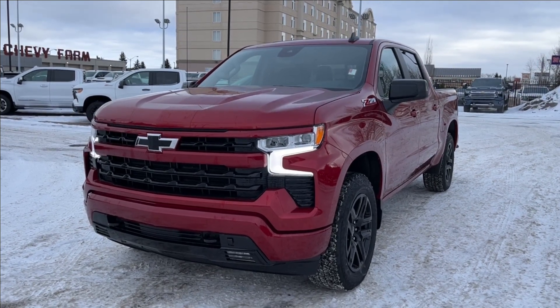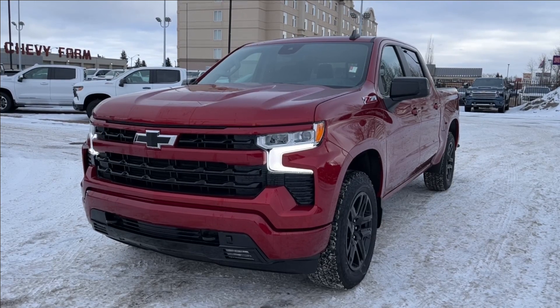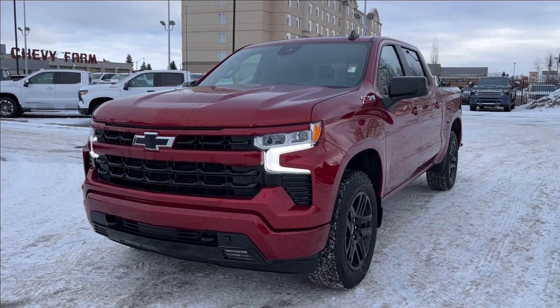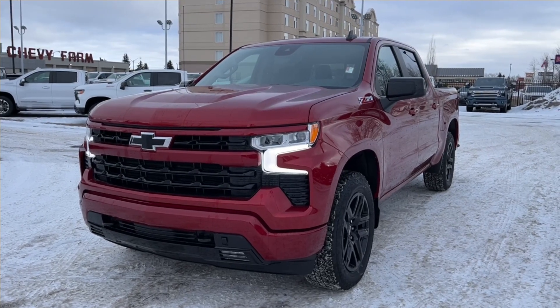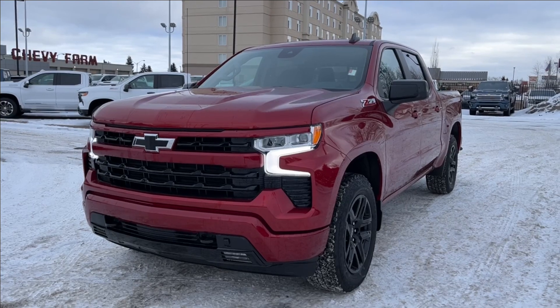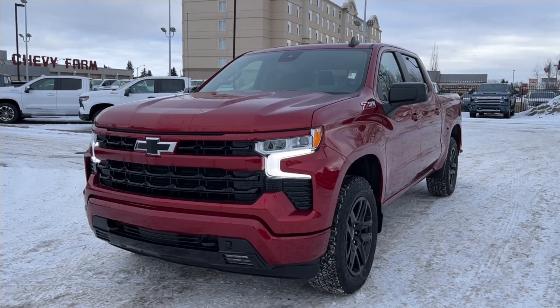Hello, welcome to Wolf Chevrolet. Today we're going to be looking at this 2024 Chevrolet Silverado 1500 RST, equipped with the 5.3-liter V8 engine paired with a 10-speed automatic transmission. Other features include Apple CarPlay, Android Auto with Google Assistant and Maps, trailer tow package, integrated brake controller, leather heated seats, and so much more.